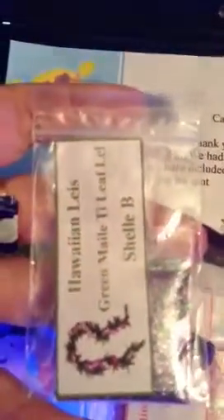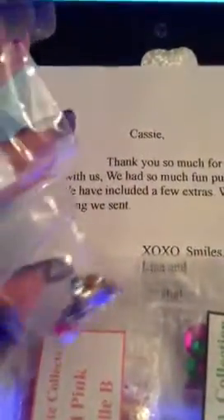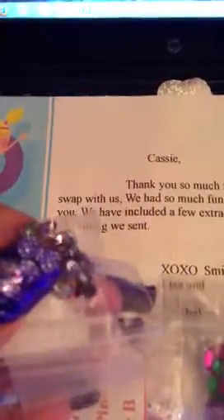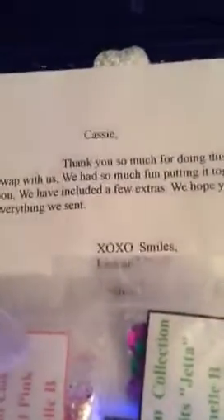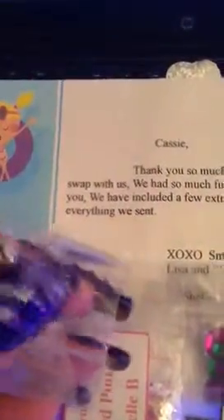The first one is called Hawaiian Lays Green Mali Tee Leaf Leigh — that's a mouthful! It's a purple base with some green tinsel and silvers. The nail art for that is these different-sized rhinestones, oh, and a little dangle — I didn't notice that before. I've done this video three times, so thank you so much, I didn't notice that the first time.